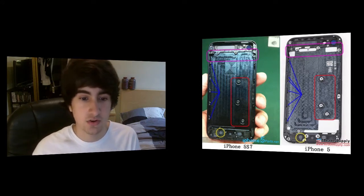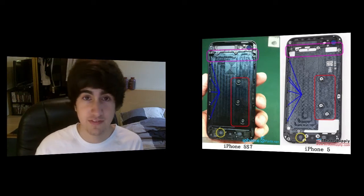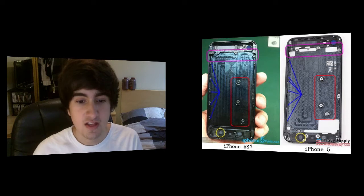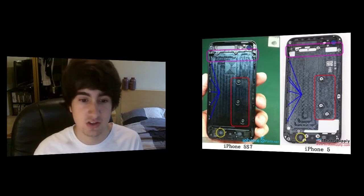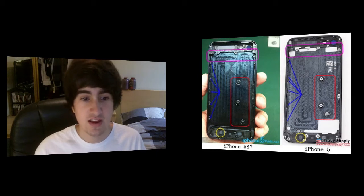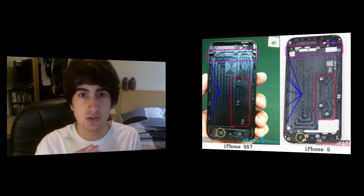Well, the main thing is that it's going to have new internals, and that's why people are trying to call it the iPhone 5s. Because as you can see by the picture, the logic board is assembled differently and possibly the panel and screen are assembled differently, so it could lead to new internals, new processors, and so on.